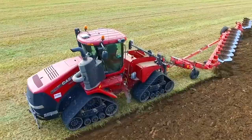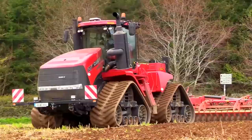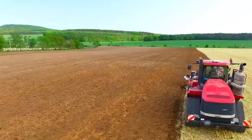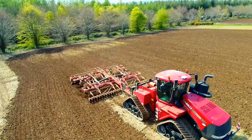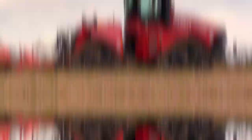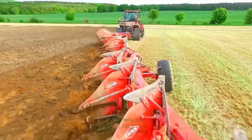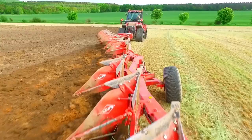Number 3: the Case IH Quadrac 620, $616,000. The Case IH Quadrac 620 ranks third on the list of the most expensive tractors in the world. The tractor is made by Case IH, a company that specializes in manufacturing agricultural equipment. The Quadrac 620 is a multi-purpose tractor with four-wheel drive that can be used for a variety of tasks, including planting crops, tilling the soil, and harvesting. The tractor's engine has six cylinders and can generate 620 horsepower, making it one of the most potent tractors on the market.